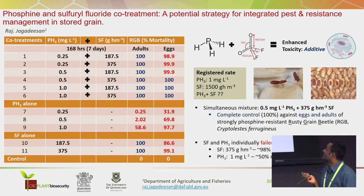First, we did a theoretical proof-of-concept study with adults only for a short time period. The results clearly showed that they mutually enhance each other. Particularly, SF enhanced the toxicity of phosphine additively.